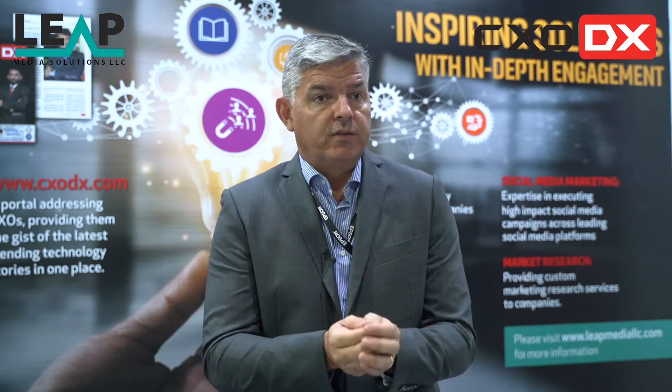We've run a series of trainings and customer events, all virtually during this time, to make sure we're keeping customers aware of what we're doing and keeping our partners aware of how we're able to address their needs.